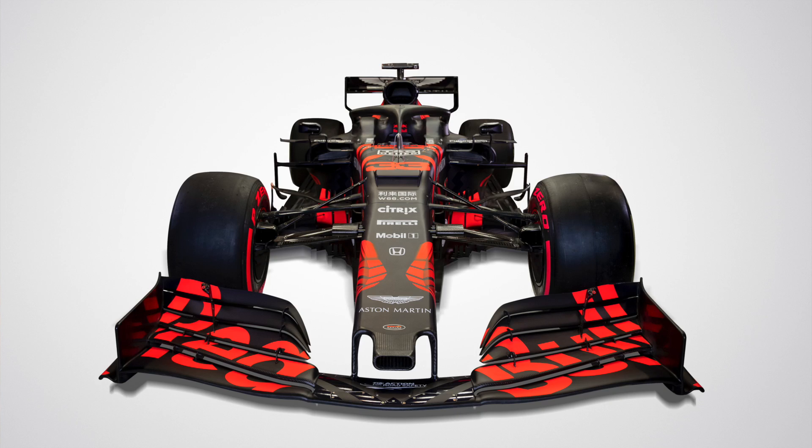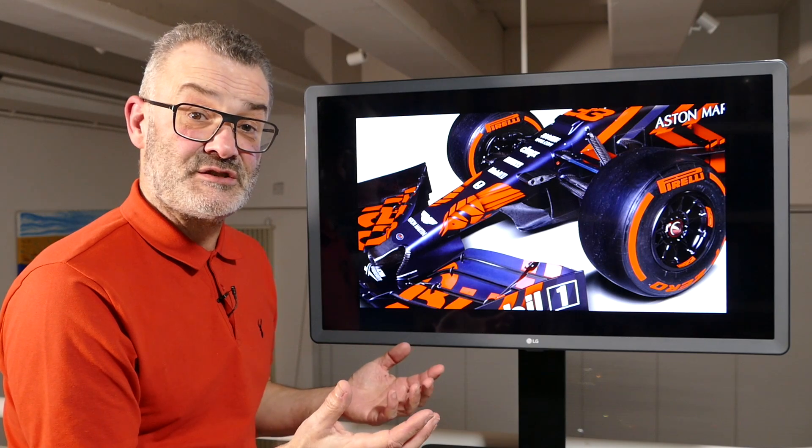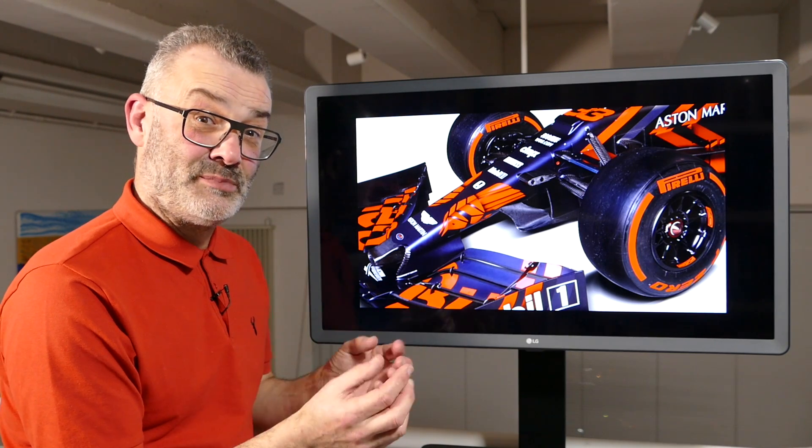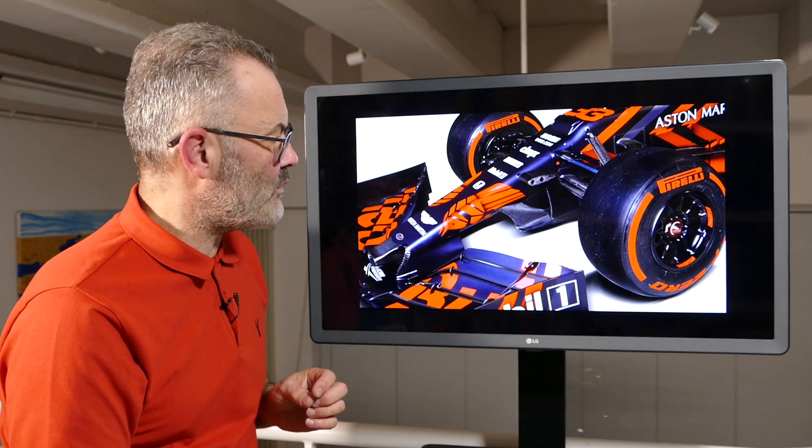Around the front end, this is where we see some of the clever aerodynamics coming into play. The front wing again is what I describe as this version one front wing — it's five elements, it's as simple as the regulations will allow. This will no doubt change, become a lot more complicated in the details and how it works. So we'll discard talking about the front wing for now.